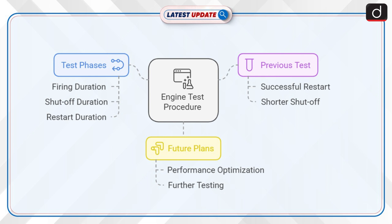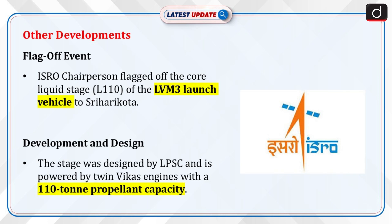Previously, a shorter duration restart was carried out successfully in December 2024, with a shut-off time of 42 seconds and a firing duration of 7 seconds each. Further tests are planned in the coming days to optimize the performance of the engine under restart conditions.